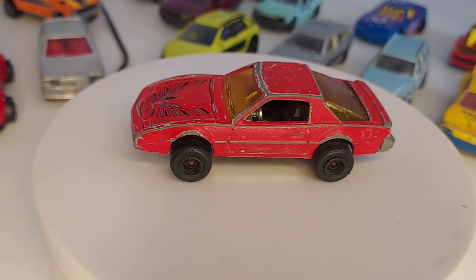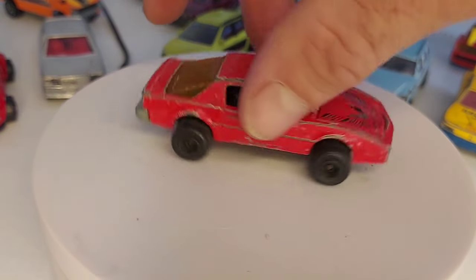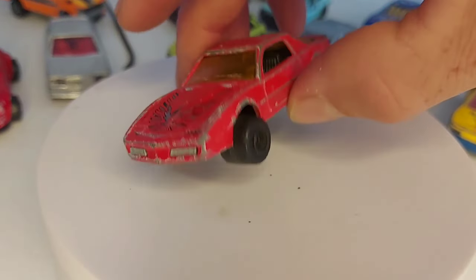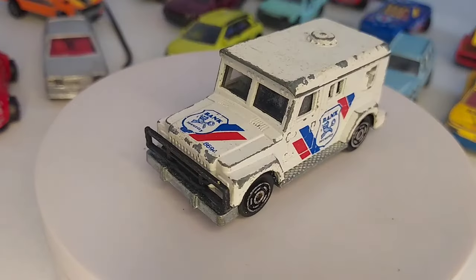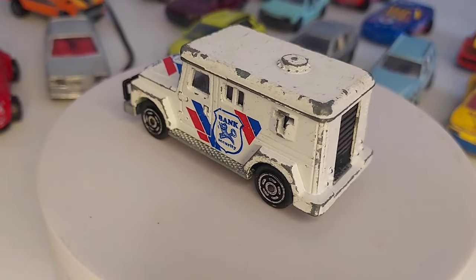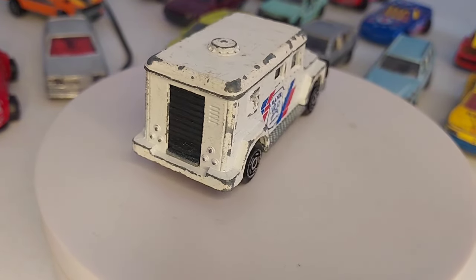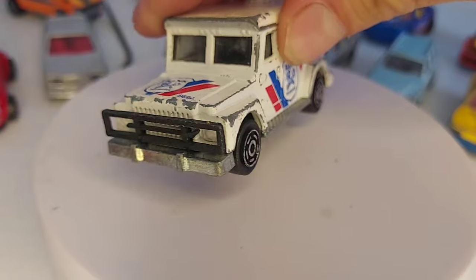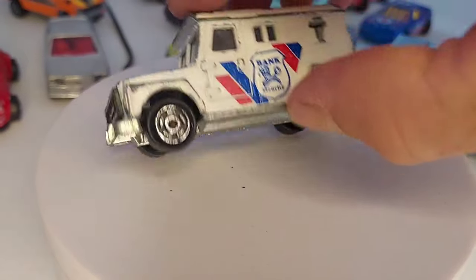Une petite voiture encore en état de jeu : Pontiac Firebird. Celle-ci je l'ai prise, je l'ai déjà, mais la mienne elle a le pare-brise éclaté, donc je vais la remplacer avec celle-là. Allez, un joli modèle de fourgon bancaire. Pareil, je crois que je l'ai déjà, il faut que je vérifie. Celui-ci a sa porte arrière complète, son pare-buffle devant qui est intact aussi. C'est du Made in France, c'est plutôt cool.